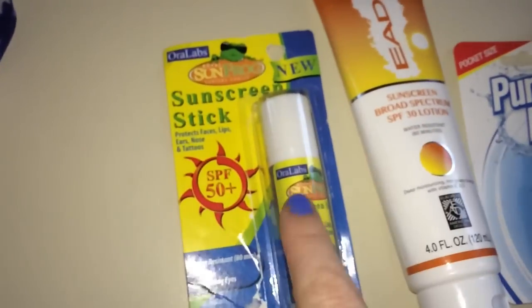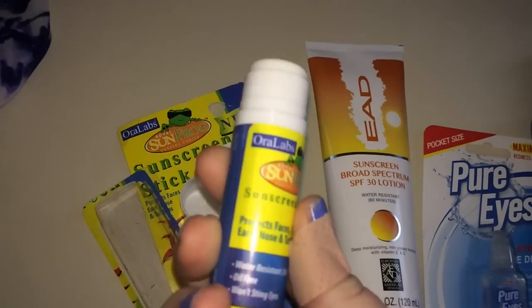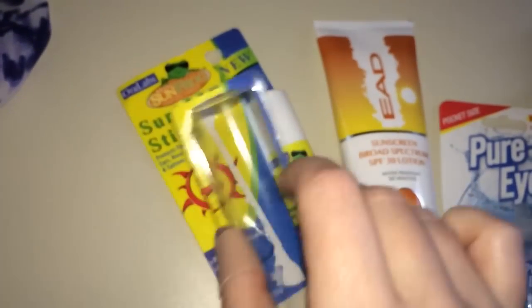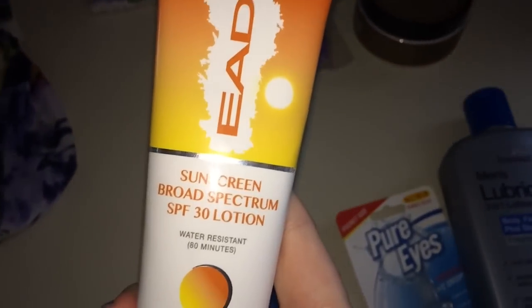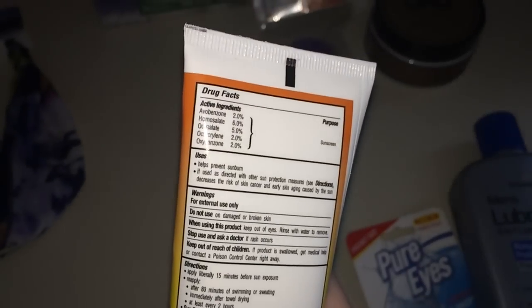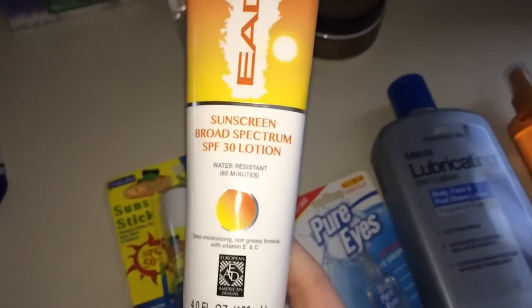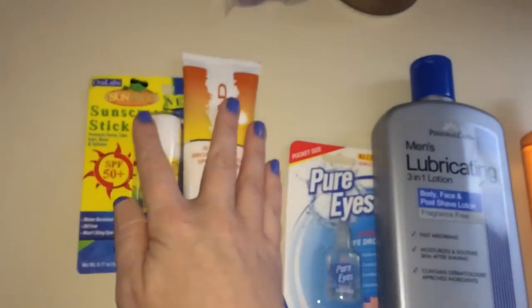These next items are not from Dollar Tree. First is a sunscreen stick — SPF 50 — only a dollar, and it's like a big fat ChapStick. I put it on my lips, ears, nose, chin, and my tattoo, and it works amazingly well. It's by European American Designs. I also have a 30 SPF sunscreen lotion — not too runny, water resistant up to 80 minutes — and it works awesome. Dollar Tree's version is also water resistant and works well, but it is a bit runnier.